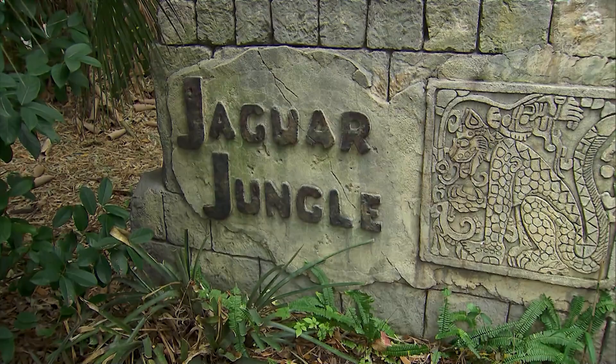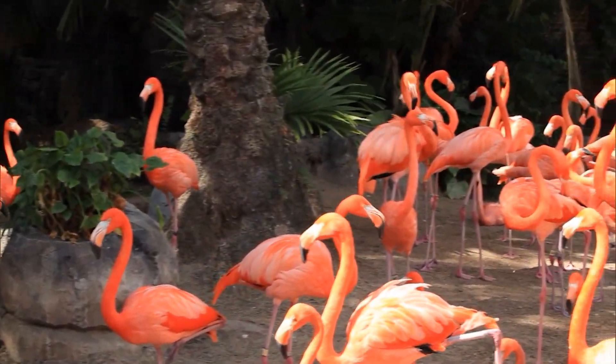In the mid-1970s, the Audubon Park Commission called for a complete redesign of the zoo, as animals were in cramped cages. Since this redesign, more exhibits and animals have been added to the zoo that we know today.